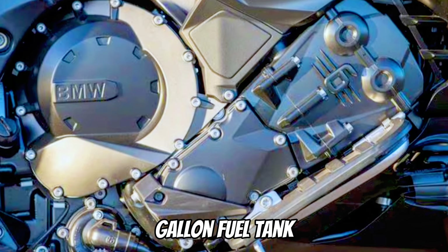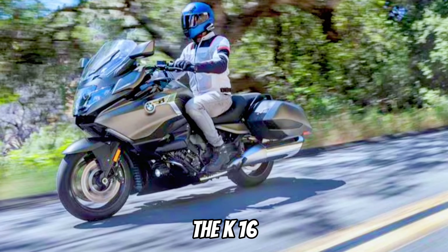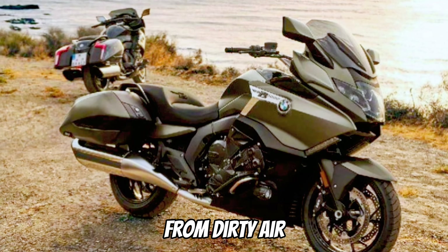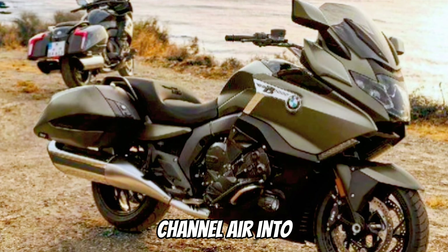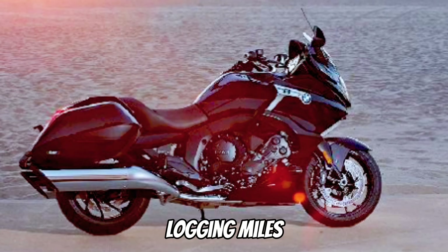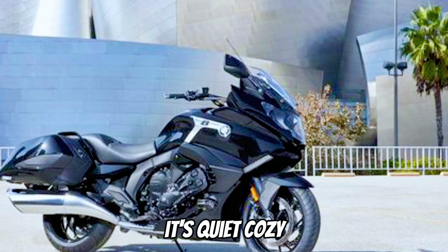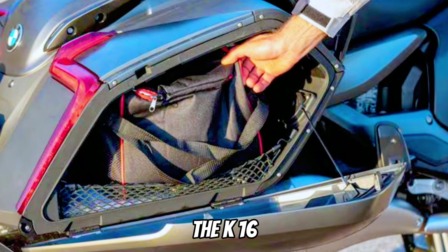Its generous seven-gallon fuel tank is another nice plus. The K1600B's broad front fairing and electronically adjustable windscreen do a marvelous job of shielding the rider from dirty air. Clever deflectors on either side of the fairing channel air into the cabin during warm weather rides. The K1600B's cockpit is quiet, cozy, and loaded with creature comforts.